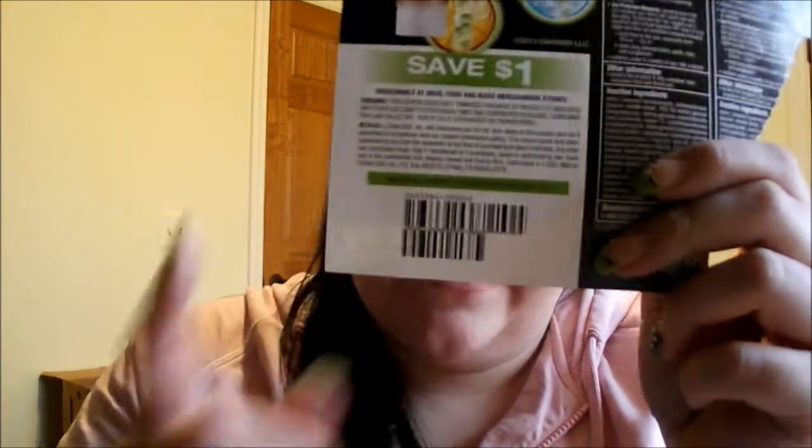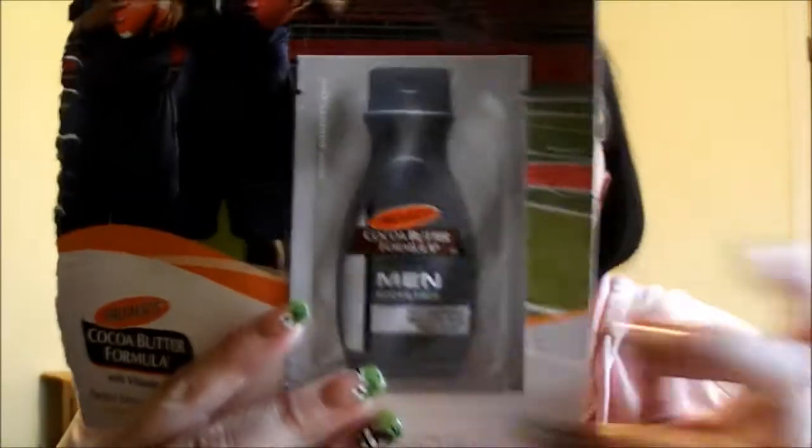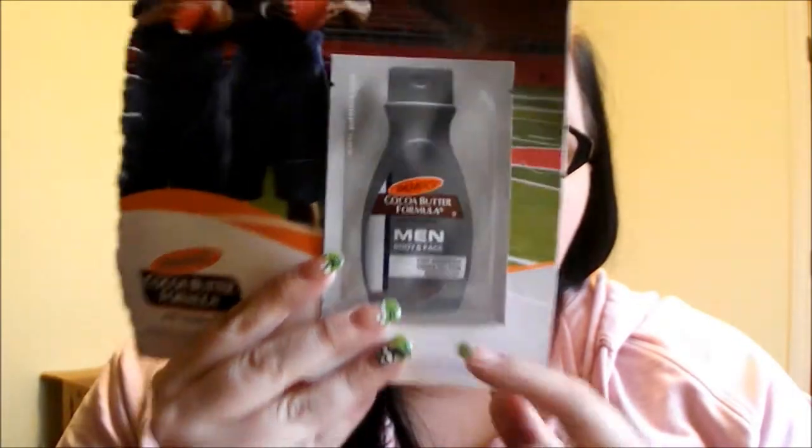This one got a little torn up, but this is for Garnier BB Cream. It gives you a little sample of all the shades they have, which is really cool because at least you'll get to try each shade to figure out which one you are, and it also comes with a save a dollar coupon on the back. And the last thing is a Palmer's Cocoa Butter Formula for Men — it was just in one of the magazines I got, and it's a really nice size sample. So that's pretty much it.